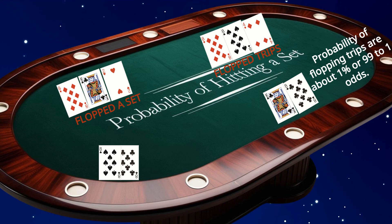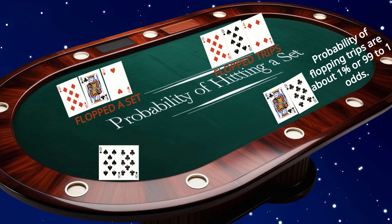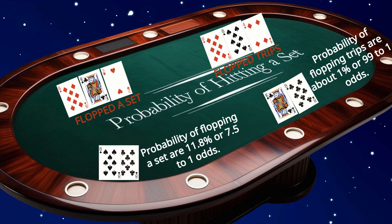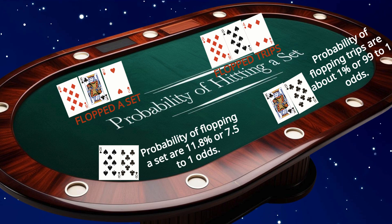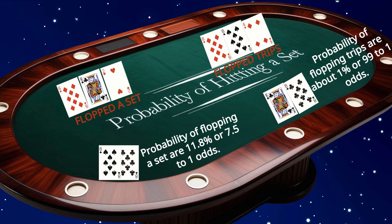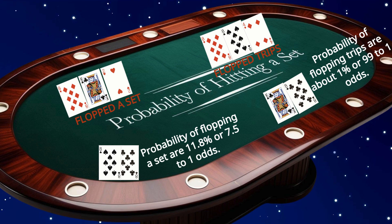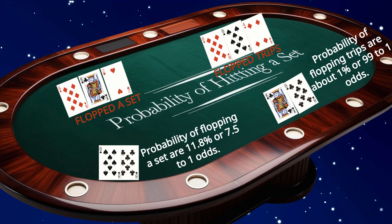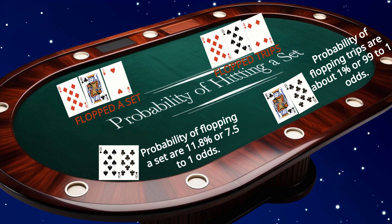You'll be dealt a pocket pair about 5.9% of the time, or roughly once every seventeen hands. If you're holding a pocket pair, the odds of flopping a set are 11.8%, or about one in 8.5 flops. If you miss the flop, your chances of making a set by the river drop to around four percent, or 24 to 1 odds. This makes hitting a set on the flop the most critical opportunity for pocket pairs.